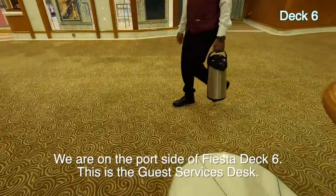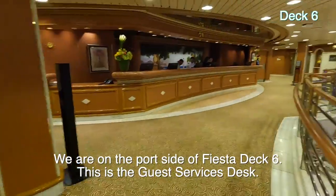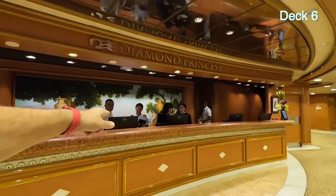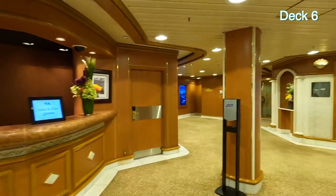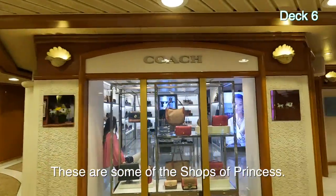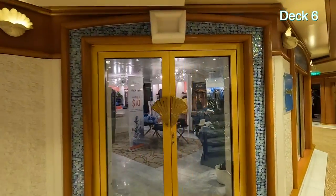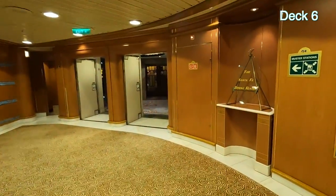We're now on the port side of Fiesta Deck 6 midship. That's the Grand Plaza, that's Deck 7 up there. This is the Diamond Princess guest services desk — they're very helpful. Crossing back over to port, these are the Shops of Princess — not all of them but some. We have a Coach store, something called Limelight. Heading aft now, more Limelight, and this is the Santa Fe dining room.